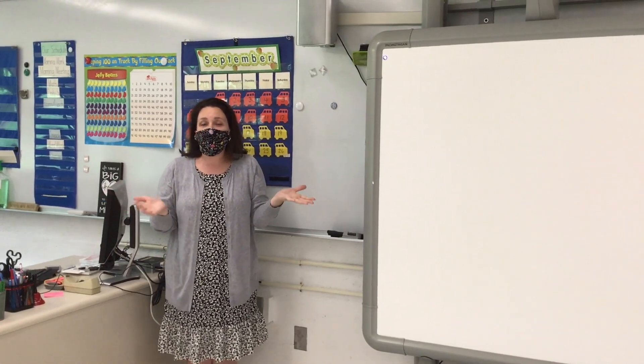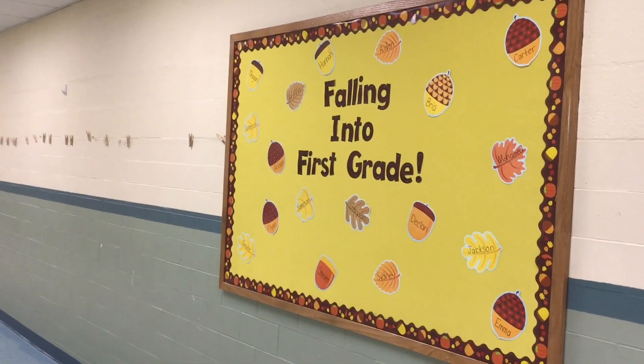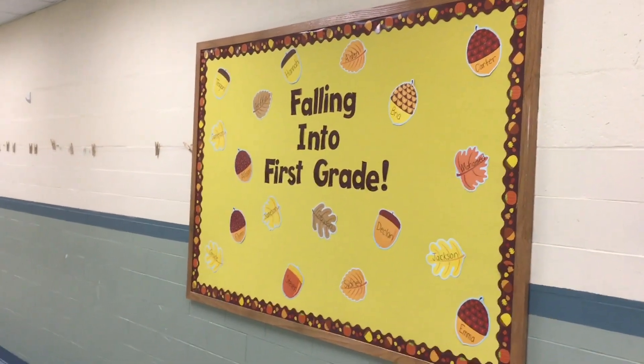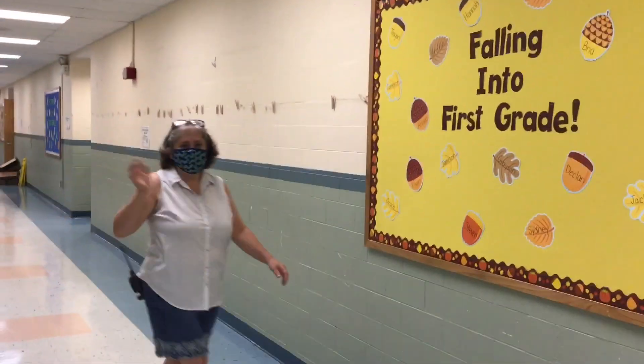Since this is our virtual open house, I would like to give you a quick tour of our classroom. Before we go into our classroom, I wanted to show you what the outside of our classroom looks like with our board. Oh, I see my friend Mrs. Collins coming.